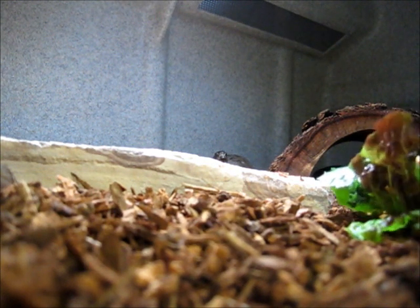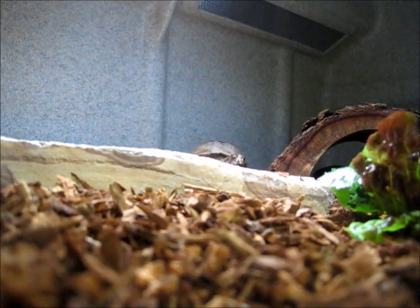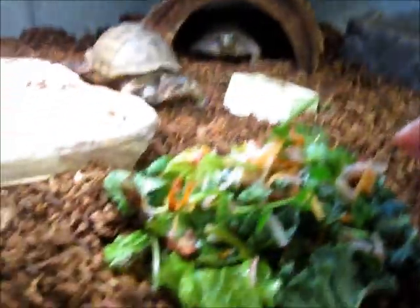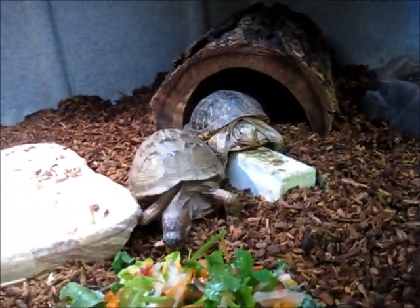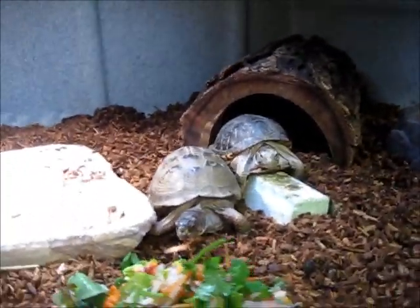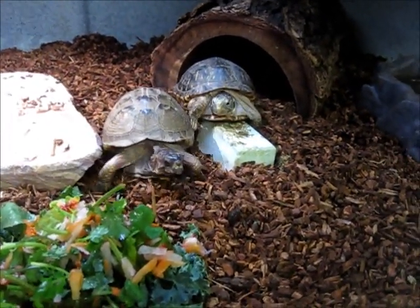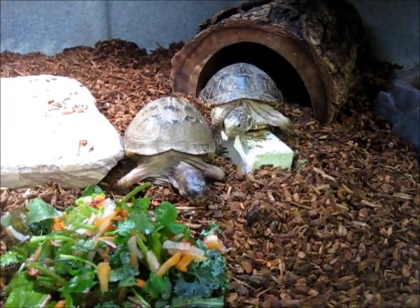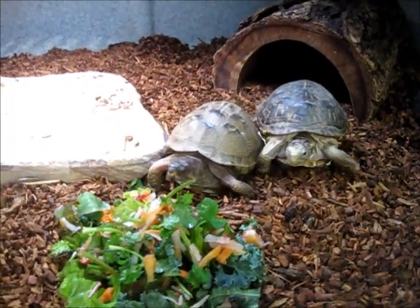What I'm offering them is a mix of dark leafy greens. There's cilantro, kale, shredded carrots. Here they both come — that's our ornate box turtle over there too. But in this mix of food, they've got parsley, cilantro, kale, red leaf lettuce, radish tops, shredded radishes, shredded carrots, and some shredded strawberries and strawberry tops.